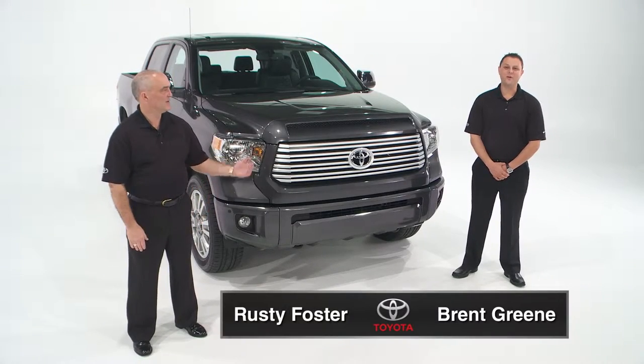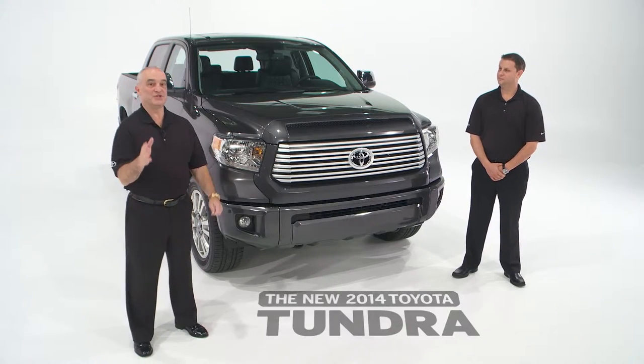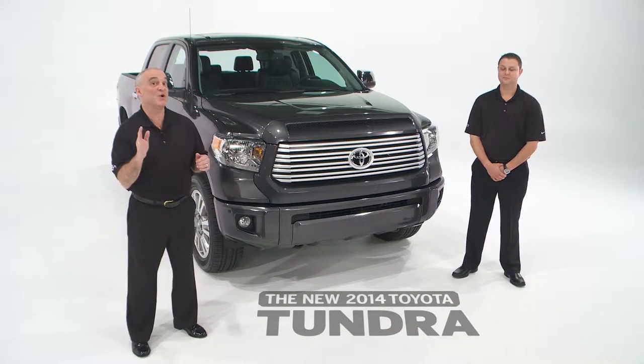Hey folks, I'm Rusty Foster. And I'm Brent Green. And we'd like to welcome you to this presentation of the 2014 Toyota Tundra.